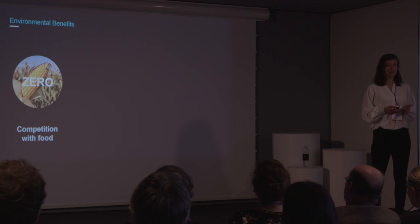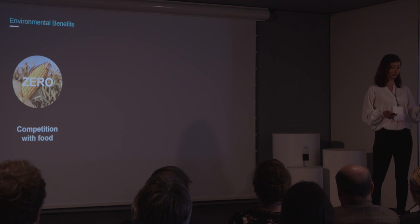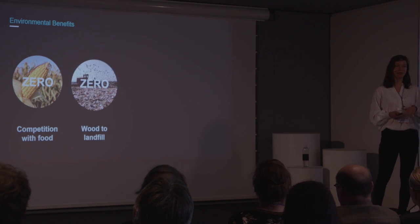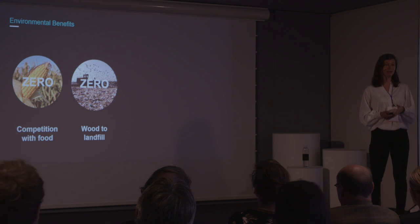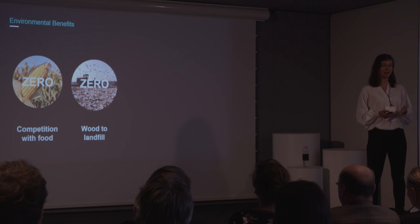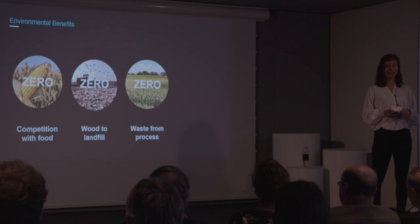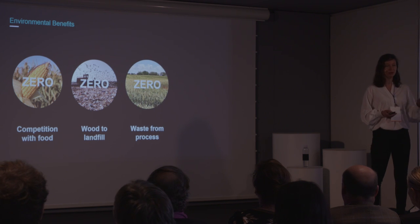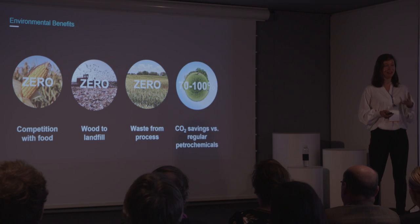We offer several environmental benefits. We offer the use of a sustainable non-food feedstock for the production of cost-effective chemicals and fuels. At the same time, we're diverting wood waste from going into landfill and incineration, and with this also the associated methane and CO2 emissions. Our ambition is to make this a zero waste process where we are using all the components of the wood, and through this, we can offer very high CO2 savings compared to regular petrochemicals.